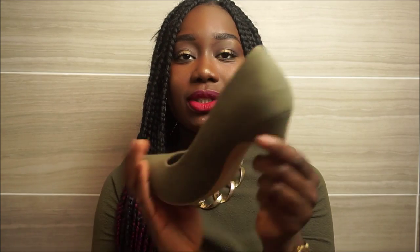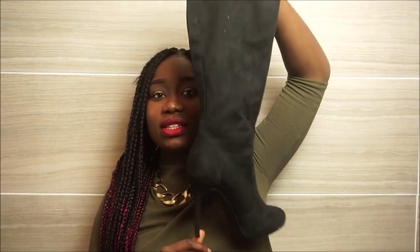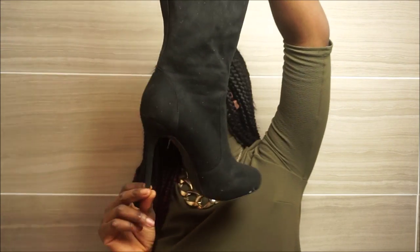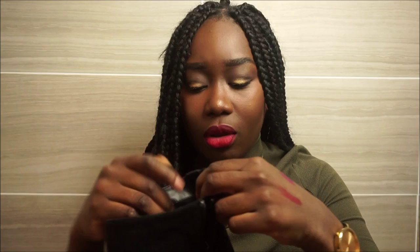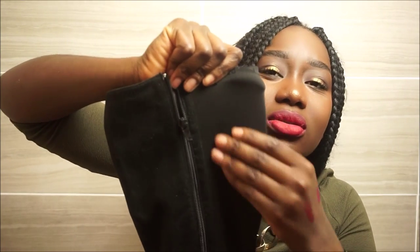I got two pairs of shoes. The first was these New Look shoes — how cute are they! They were six pounds in the sale and with my student discount I got them for five pounds. I'm loving khaki at the moment. They're knee-high boots with a heel and a massive zip down the bottom so you can get your leg in. The fabric inside is like that smooth gym-style material.